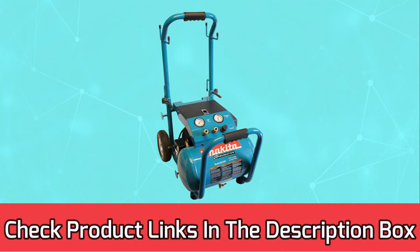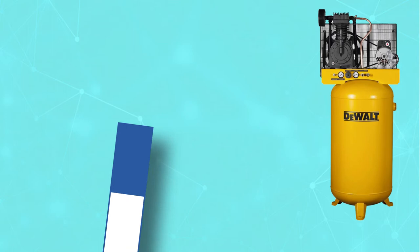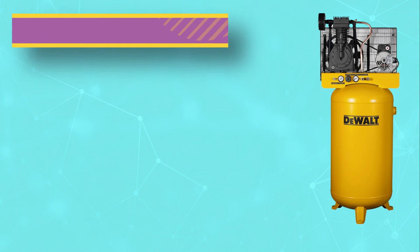Number 3: DeWalt Air Compressor for Auto Body Work. This product is known as one of the most efficient air compressors available in the market. It is customized with the most advanced technology and offers a high level of accuracy. It works on two-stage pressure, which is a state-of-the-art feature. It offers you varied options to work together with a high level of efficiency.